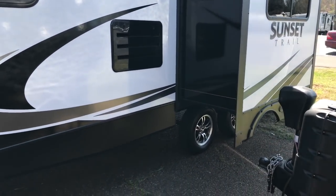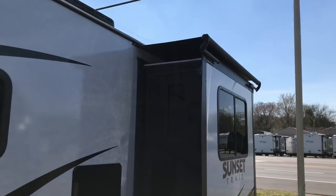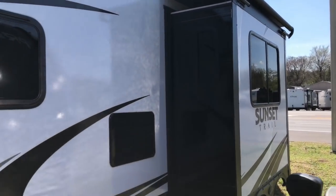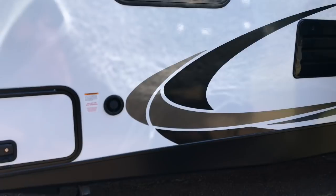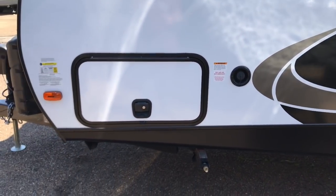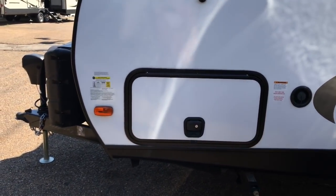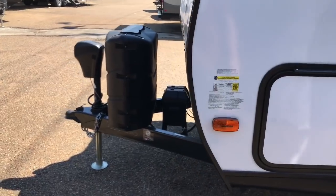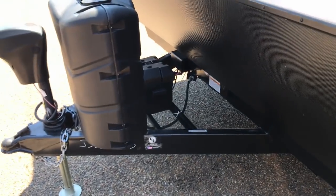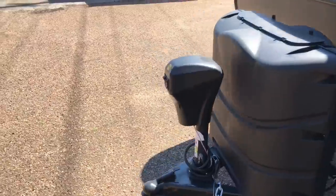We've got a dual axle and we've got a slide on this side. What I really like is that they put an awning over the slide to help protect your seals and make sure that no water gets in there. Right here is where you can do your water fill for your holding tank, and it does have four corner jacks. This particular door is locked but I can show you from the other side. You've got one battery installed but room for two. There are two propane tanks under this big black cover and an electric tongue jack as well.